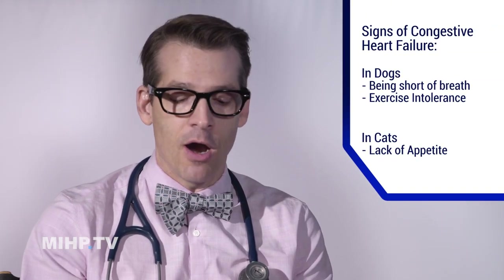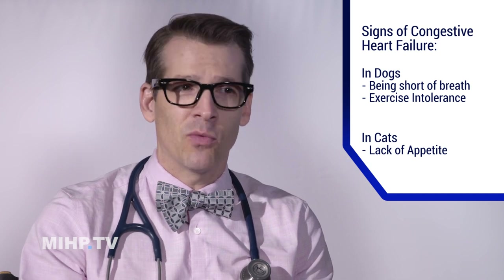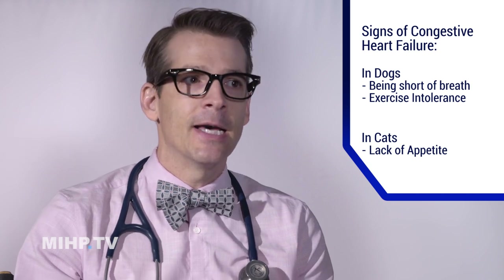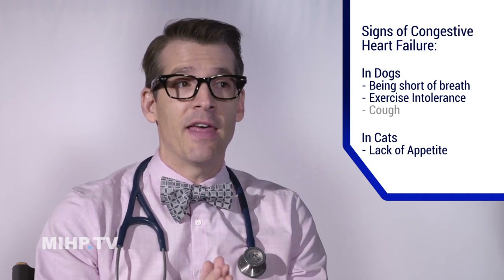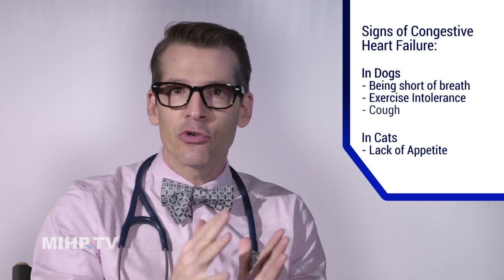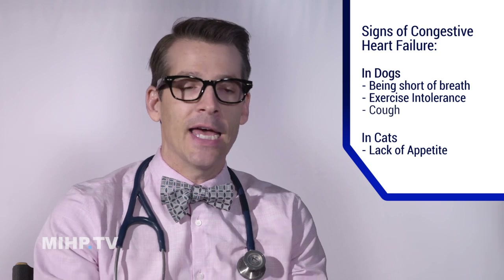By the time we get to the place where it's causing congestive heart failure, the things you're going to notice are being short of breath and exercise intolerance — in other words, dogs that normally would run after the ball get out of breath really fast. Not wanting to eat in cats is a big one. Occasionally you'll see dogs that have a cough because they have fluid in their lungs, or because that left atrium is getting bigger and bigger and it's actually pushing on the main stem bronchi, causing them to get compressed and causing a little bit of bronchitis.